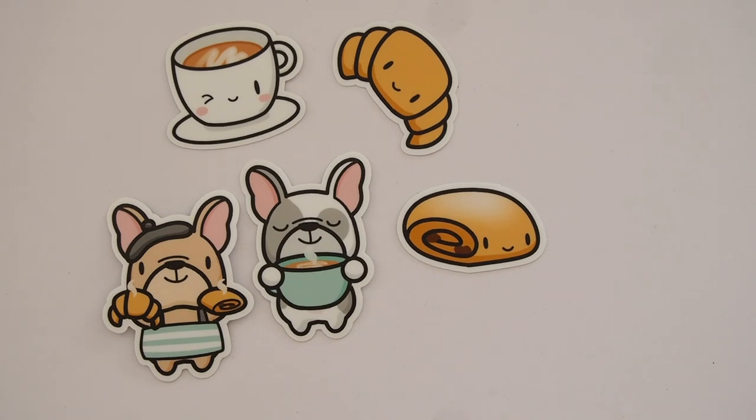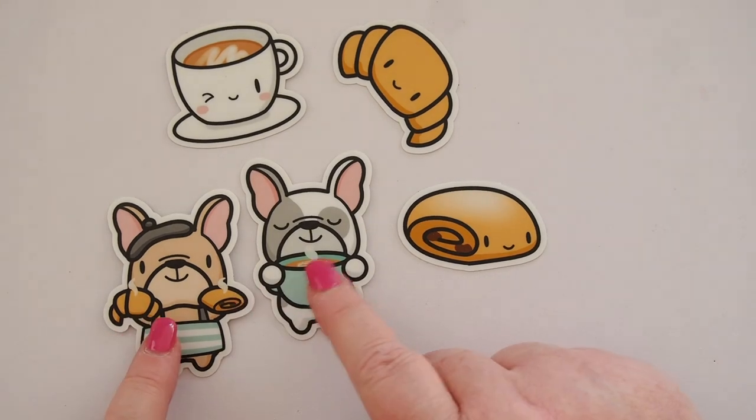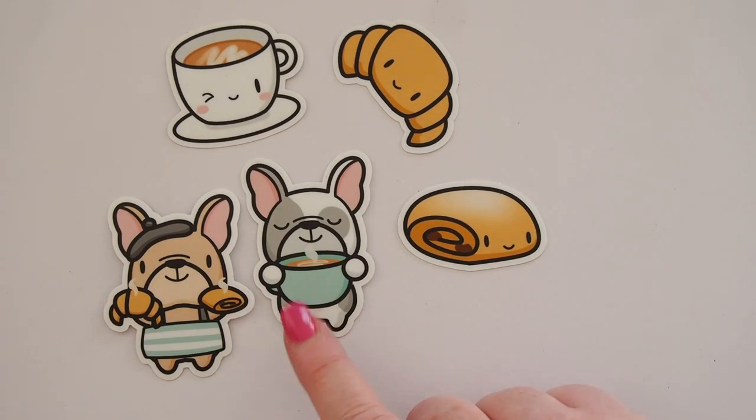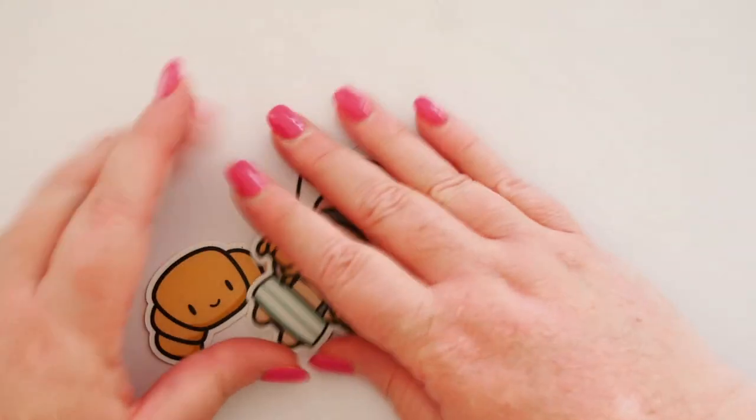I love it — he's wearing a little beret and a stripy apron. They've all got steam coming off them; they're fresh out of the oven. They're adorable. I can't wait to pop these in one of my planners.